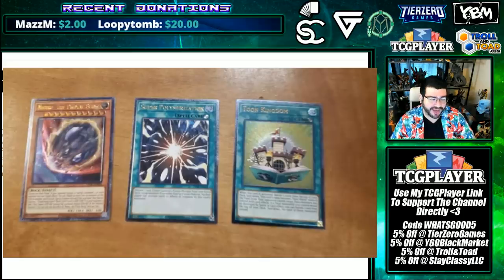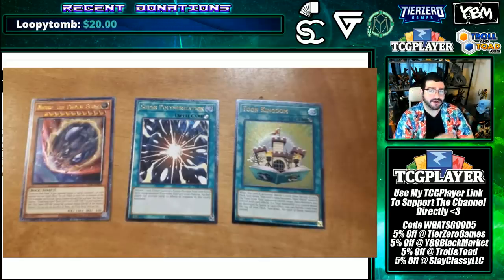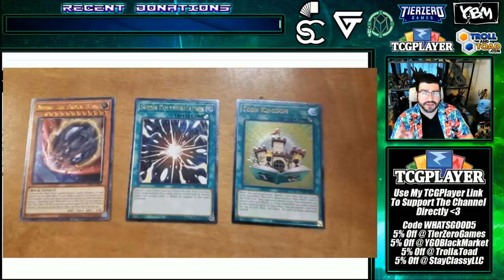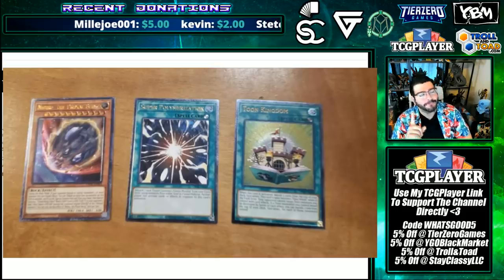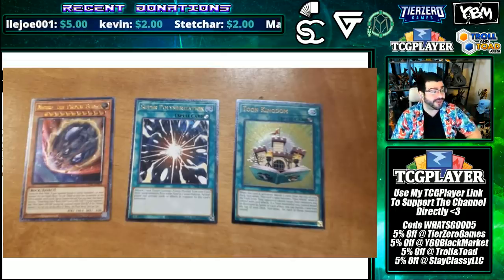This is a home run of an OTS set. They did a phenomenal job picking the cards. They're not the most mind-blowing crazy picks, but Nibiru is a great choice. There are rumors of Nibiru being in Gold Series, and I want to say this would disprove that a little bit. There are other choices that disprove it even more, like Called by the Grave being on that list — but with Toon Kingdom right here after being reprinted, Konami commonly does 'that reprint was so good, let's do it again.'